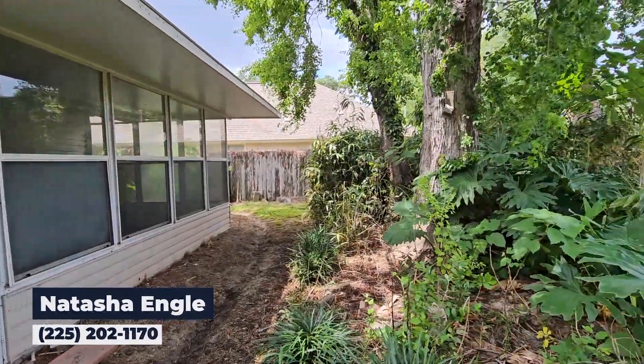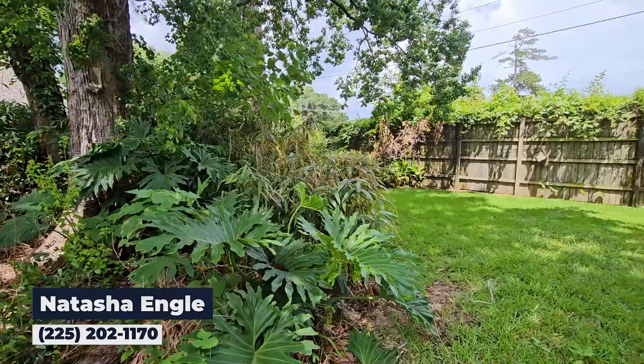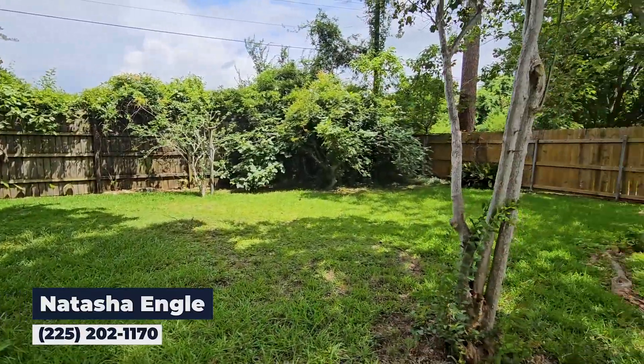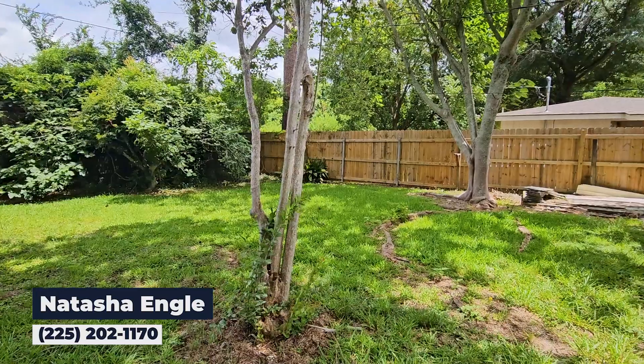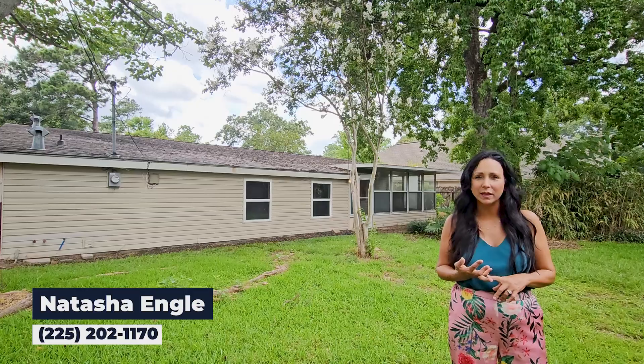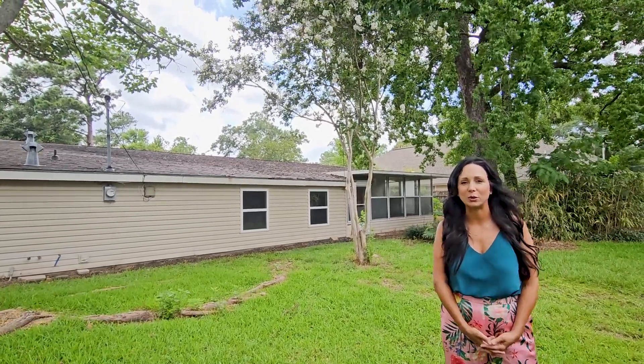Last but not least, you have this beautiful big backyard for all the kids to run around and play in, and it's fully fenced in. As you can see, there's also another sunroom. So if you're looking for location and affordability, come home to Rainbow Drive located in Bonaire Village.